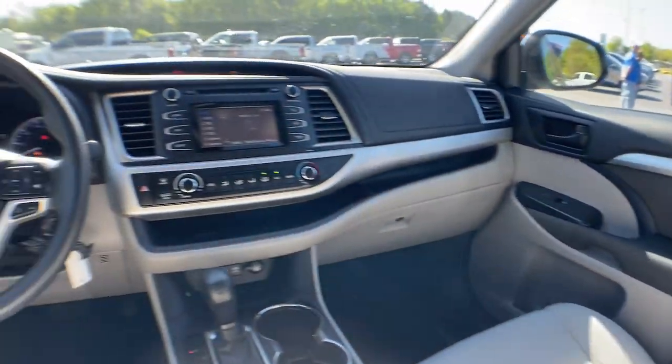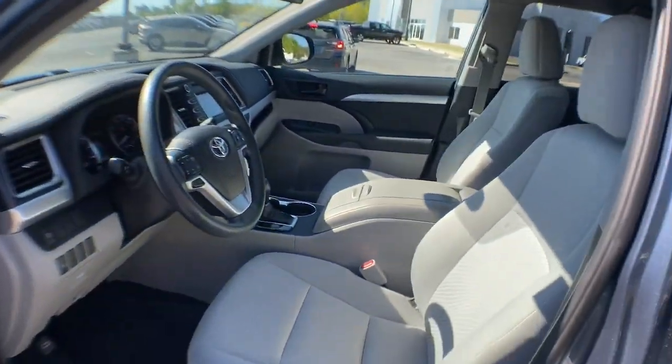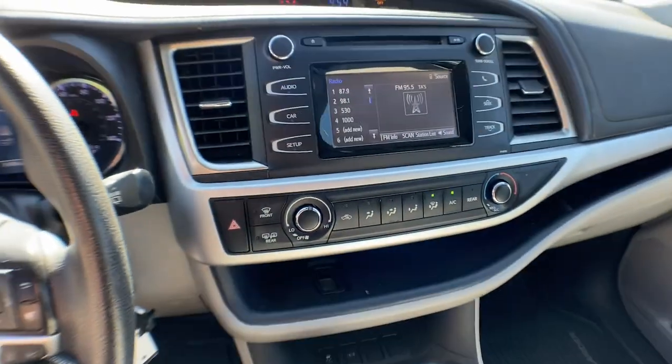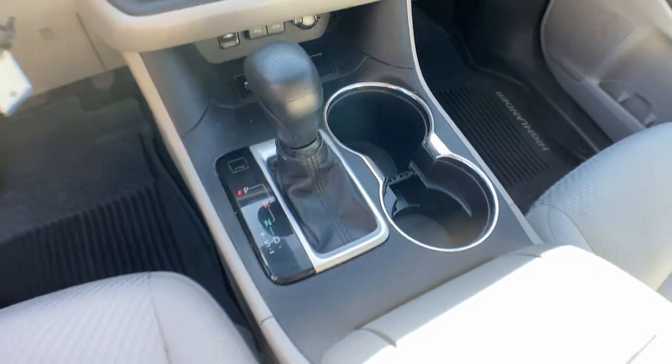These are just some of the great options this vehicle comes with: Apple CarPlay and/or Android Auto, navigation system, sun/moonroof, keyless entry, backup camera, heated mirrors, electronic stability control, aluminum wheels, third row seat, and steering wheel audio control.